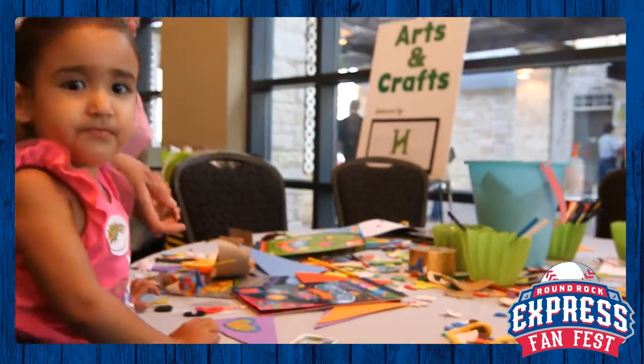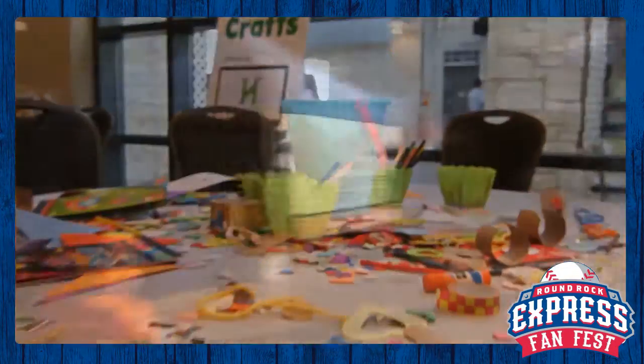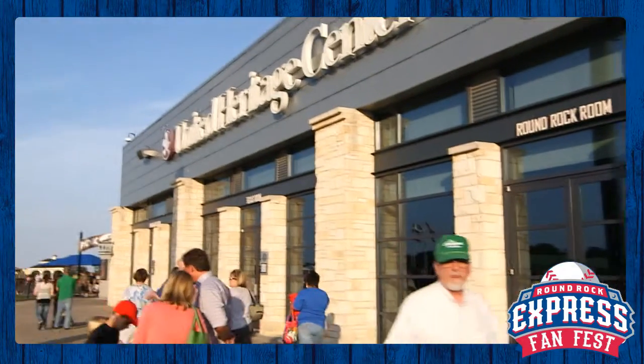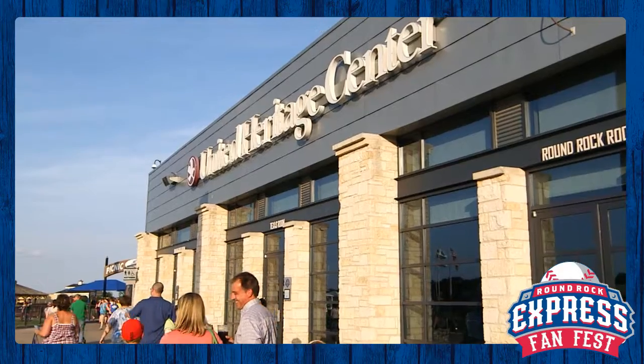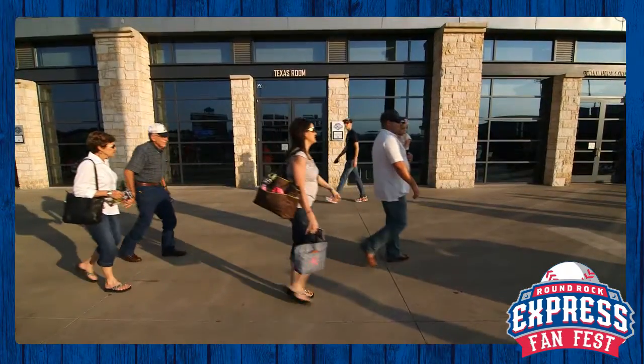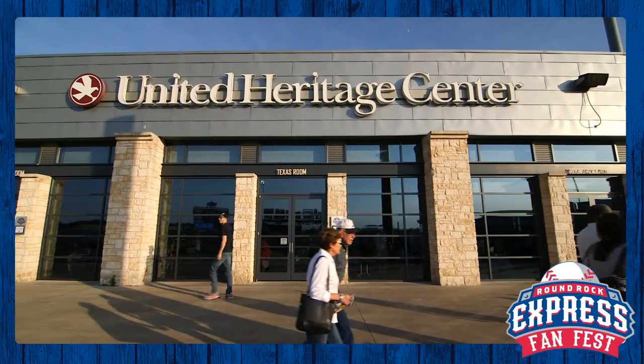The Heritage Center also serves as an awesome setting for various expos that take place during games throughout the Express season. If you are interested in hosting your next holiday party or corporate meeting at the stadium, our unique venues are the perfect choice. For more information about reserving the Heritage Center for your next get-together, head over to DellDiamondEvents.com.